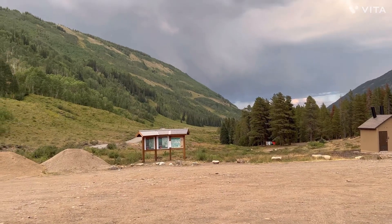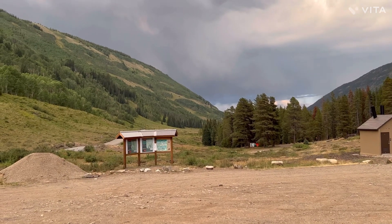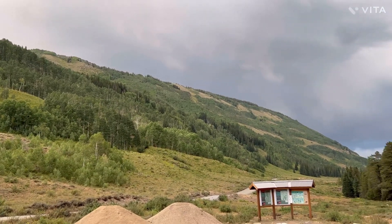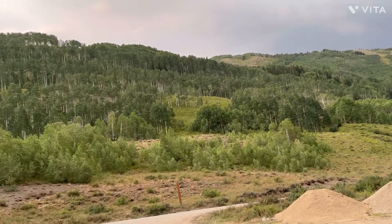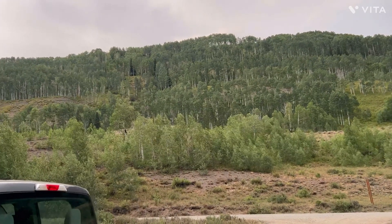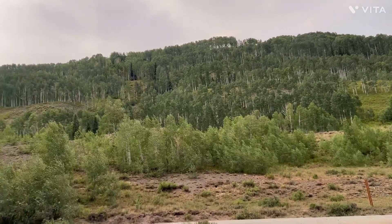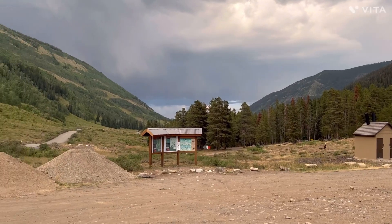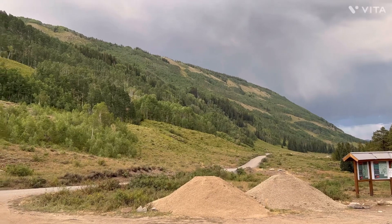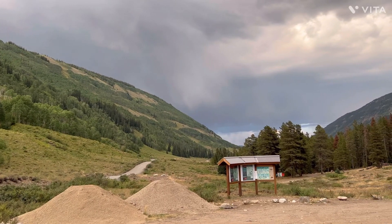The weather can change so quickly here in the mountains. We're probably at about 9,000 feet, and there's a heck of a storm cloud that looks like it might be coming our way. I love the aspen trees up there — if I was probably 30 years younger I'd walk up there and walk amongst them. Crested Butte, gotta love it. I hope that storm cloud misses us and goes somewhere else.